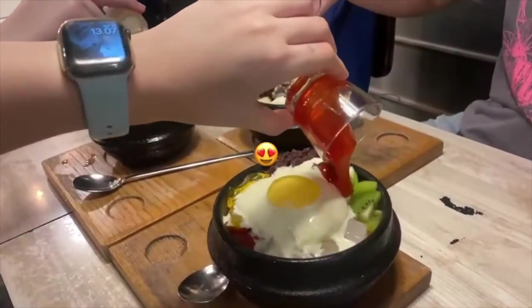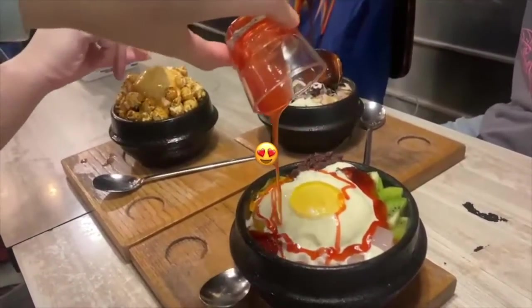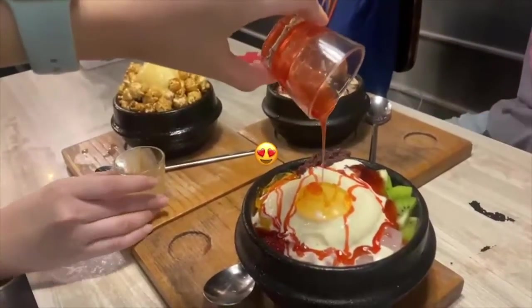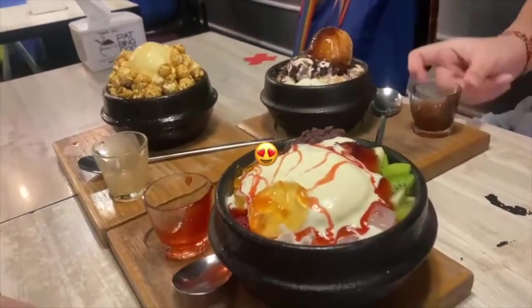Overall, it was a very great experience for us. It only took about 10 minutes, more or less, for all our ordered desserts to come — not just one, but all three of them. We ordered at 12:40 and they arrived at 12:50, exactly 10 minutes later.